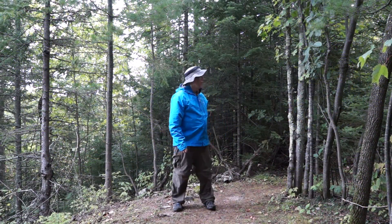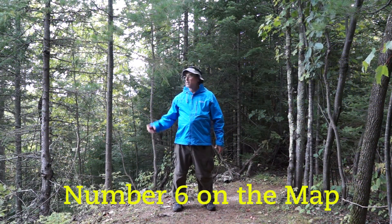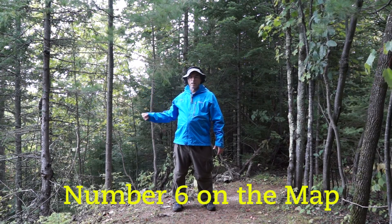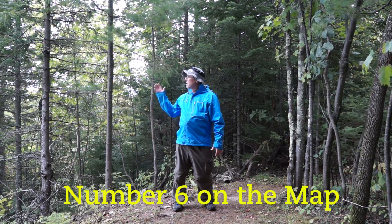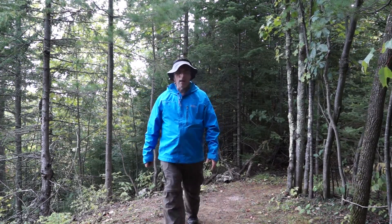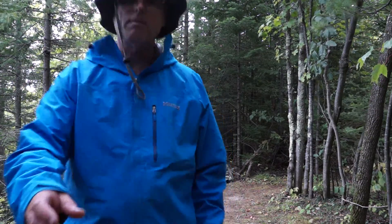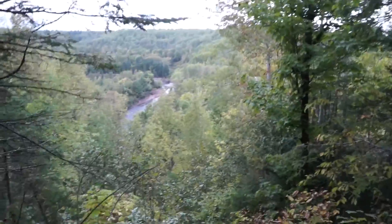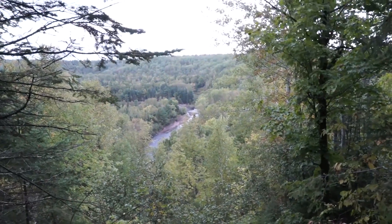It's T-Man. I'm at one of the cooler spots on the trail. This is an overlook of the Bad River right here — a really nice overlook. You can see the Bad River down below. I grabbed the camera, and here it is right there — the Bad River down below.